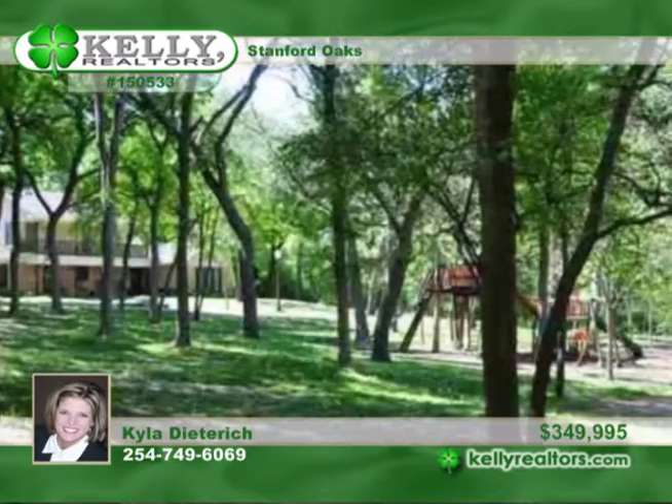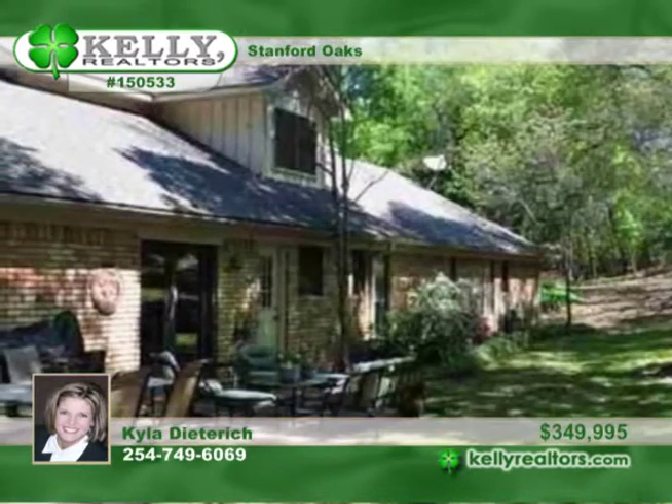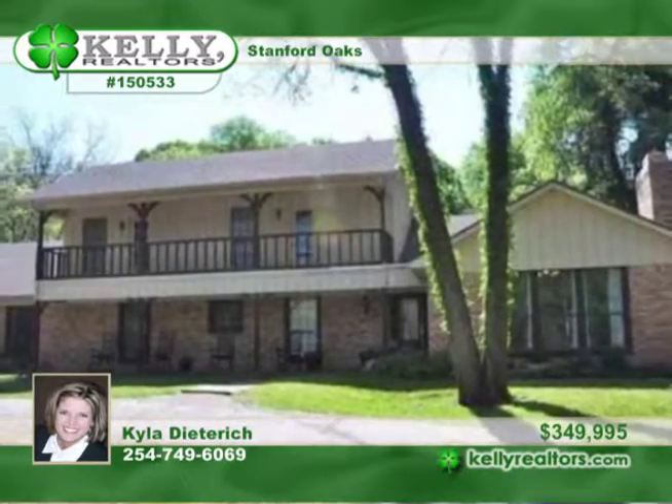The home features top-of-the-line upgrades and updates throughout, including hardwood floors, newer stainless appliances, granite countertops, backsplash, paint, landscaping, trim and crown, and so much more. Kyla can't wait to show you this home in person.